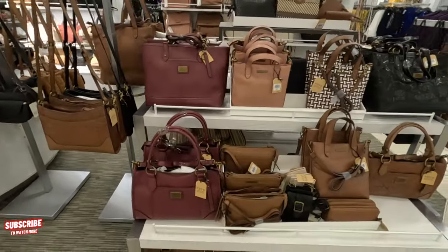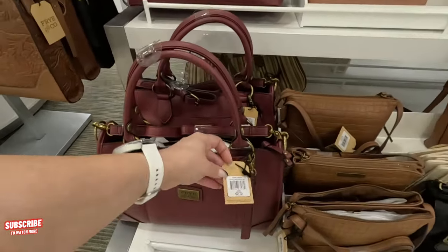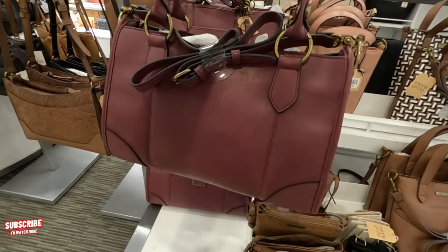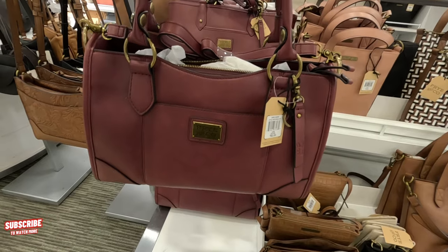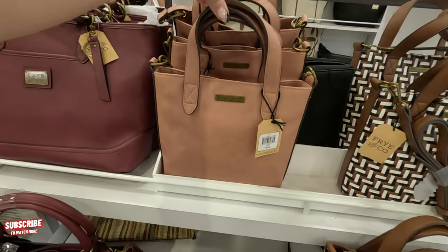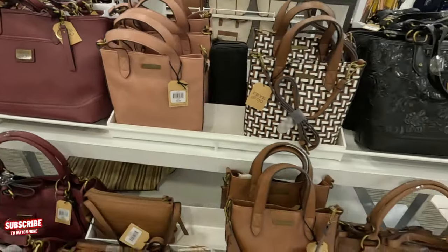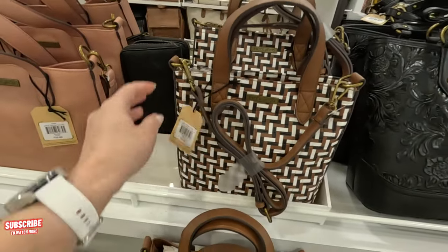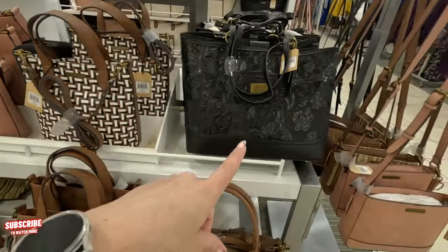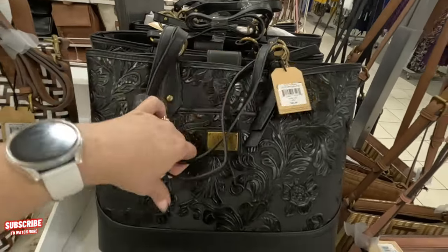Coming along this way, this is the Frye Company display — $80 for this one. I love this color, it's nice for the fall. Look at this one over here for $70 — cute one, $70. Look at this pattern over here — $70. And they have this in black — this is a larger tote for $80.